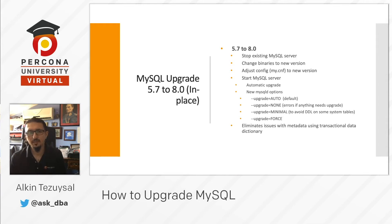If we did the MySQL upgrade from 5.7 to 8.0 in-place, we would execute these steps: stop the existing MySQL server, change the binaries, adjust the MySQL configuration file — the my.cnf file — and start MySQL.